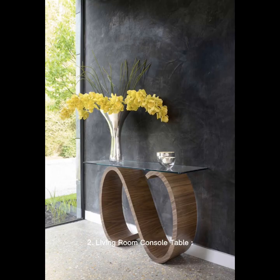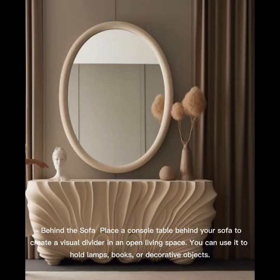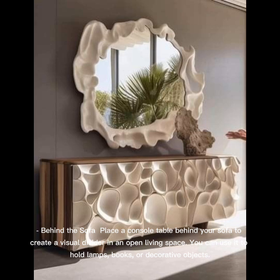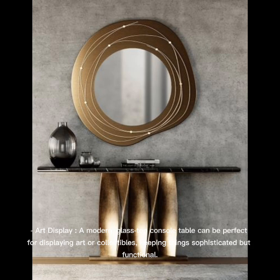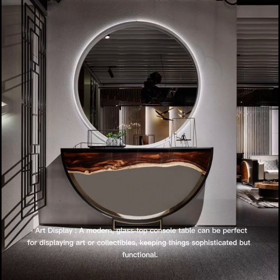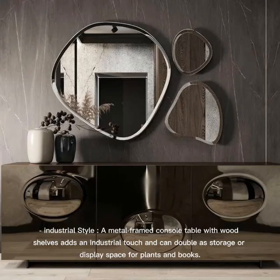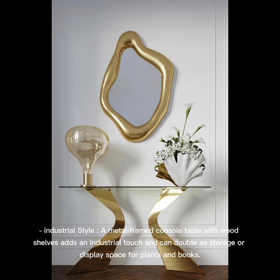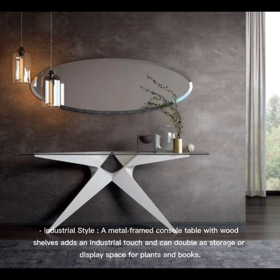Living Room Console Table: Place a console table behind your sofa to create a visual divider in an open living space — use it to hold lamps, books, or decorative objects. A modern glass-top console table is perfect for displaying art or collectibles, keeping things sophisticated but functional. A metal-framed console table with wood shelves adds an industrial touch and can double as storage or display space for plants and books.